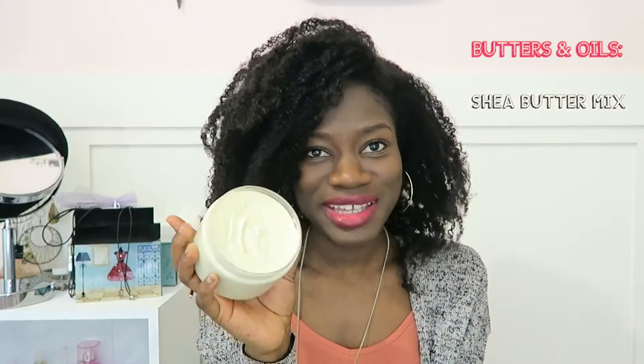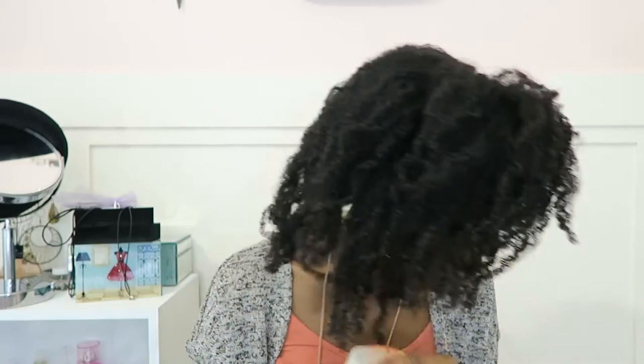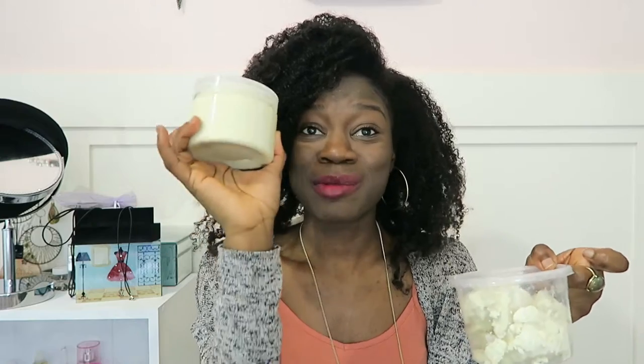I also have my homemade shea butter mix, which I already talked about briefly. I don't want to rant about it here since this video isn't specifically about it, but it's made out of shea butter that I buy in bulk and then mix up with some awesome ingredients. I'll make a separate video on how I make it. I use it for my hair and my body — it's great.